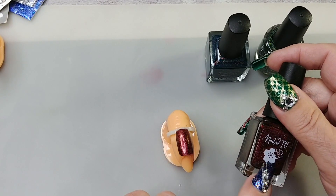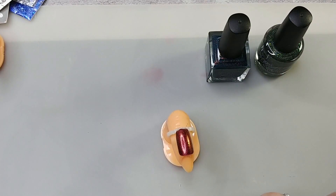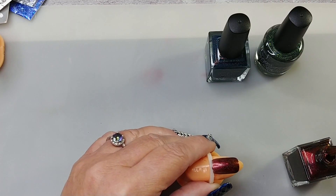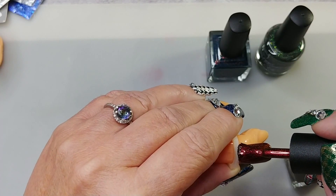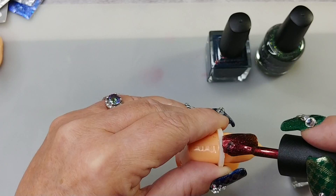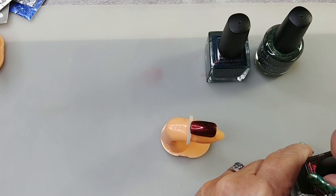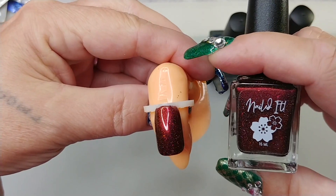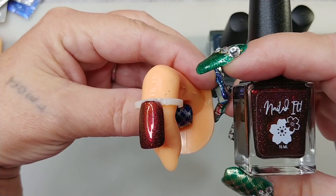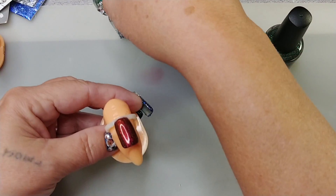The next one is Nailed It — I've never tried this brand. This is called Anti-Claws, which just feels so me. That's just one coat, and now I'm putting on the second coat. It has almost a dual chrome effect — you can really see it in the bottle. It shifts from like red to brown to gold. Yeah, it's like this red copper — it's beautiful, flipping beautiful.